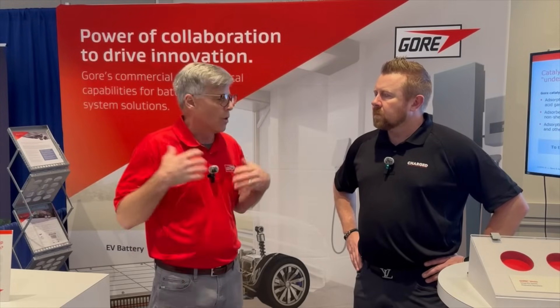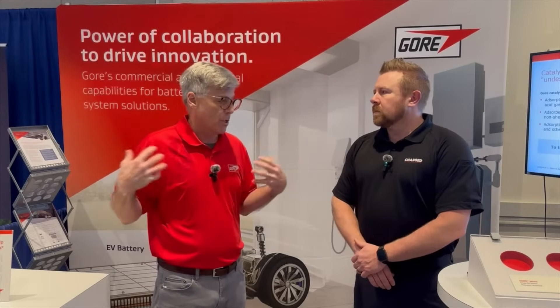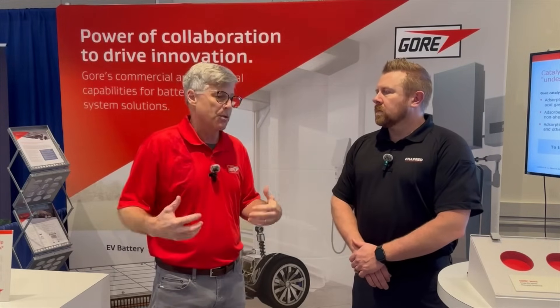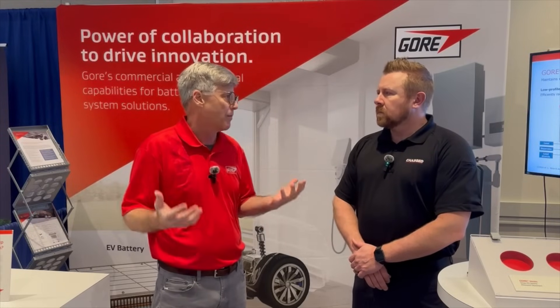As well as some developmental capabilities that we're engaged in that are relevant to the industry. Our goal is to, with some of our materials, products, and capabilities, advance reliability and safety of battery systems.